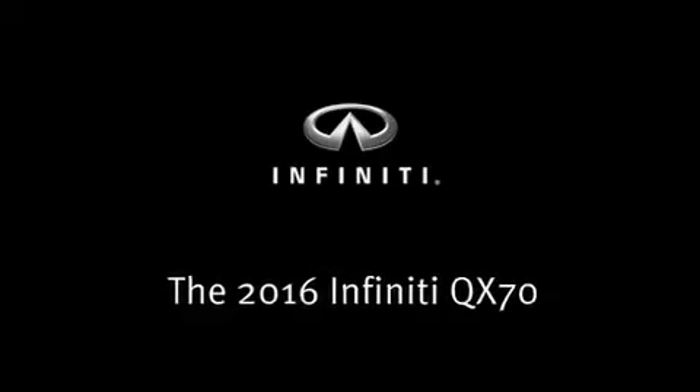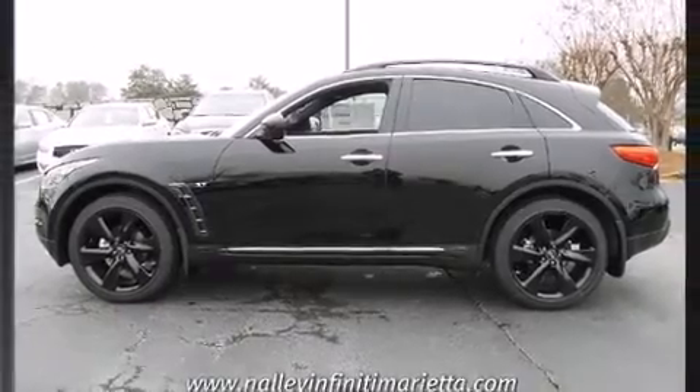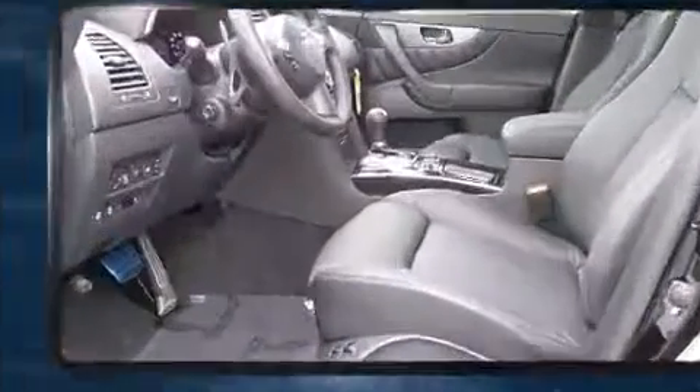The 2016 Infiniti QX70. It features an automatic transmission, rear-wheel drive, and a refined six-cylinder engine.